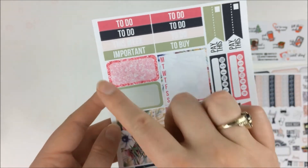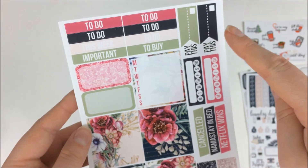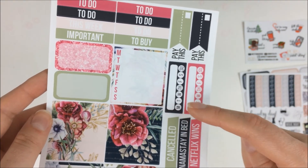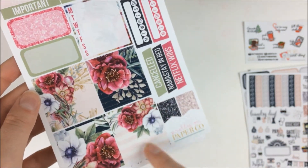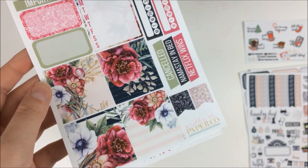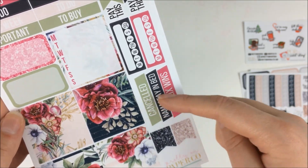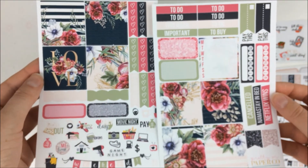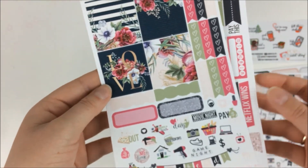This one had four full boxes, some little labels, a bunch of checklists, a bunch of functional deco, and a weekend banner. Then a couple of to-do, this week, important, and to-buy labels. Then a couple of bills, some sidebar stickers, a couple of half boxes, more or less full boxes, some canceled stickers and flags. So I thought this was a really good two-page kit to try out and hopefully get some good use of.